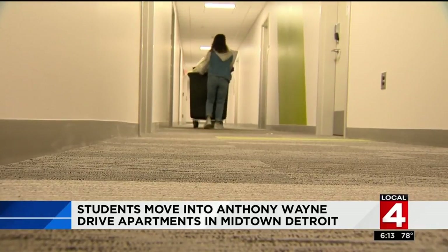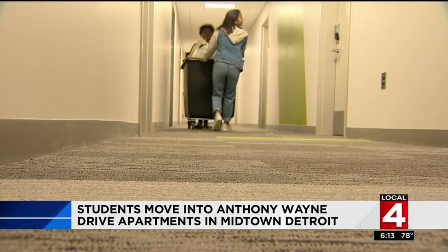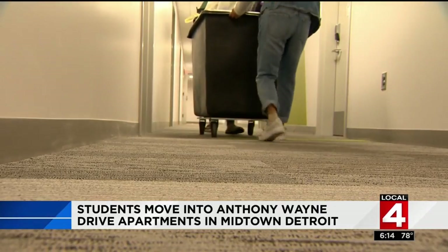Students met their new roommates for the first time. 1,250 freshmen will be living on campus this year — a record for Wayne State — and classes begin on Wednesday.